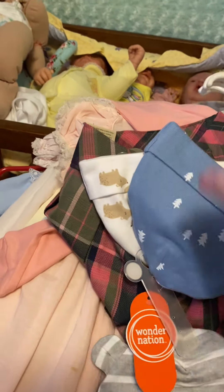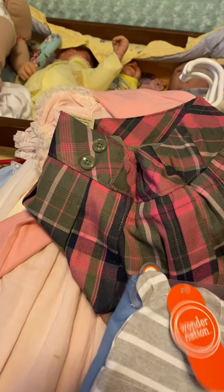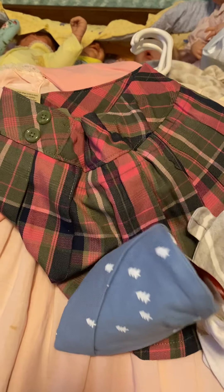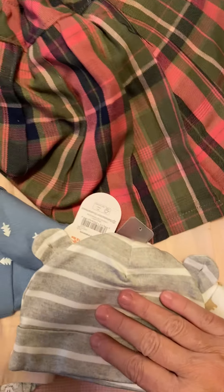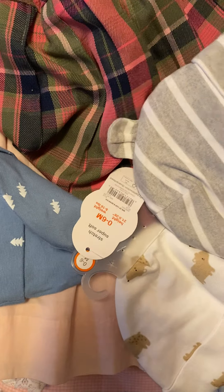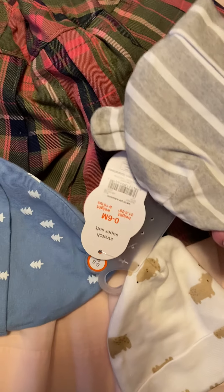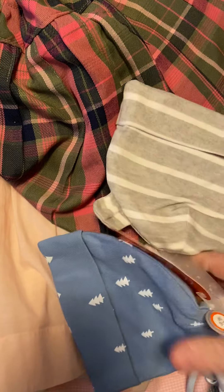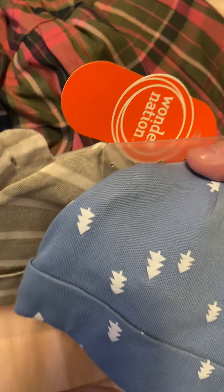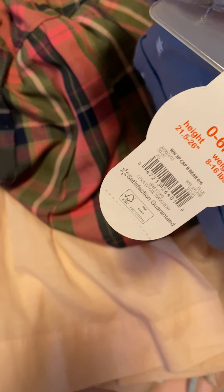And then at Walmart, I was in there getting a few groceries and they had these on the clearance aisle for 50 cents. They're cute little boys' caps. One's gray and white striped with bear ears, and this one's white with little brown bears, and this one's blue with little white trees - but 50 cents, can't beat that.